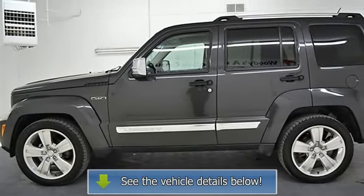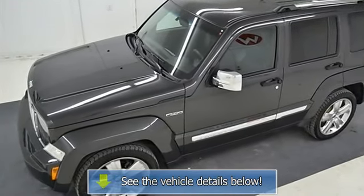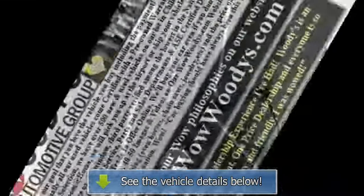Click here to read why we're different. Woody's is an honest, upfront, one-price dealership selling used cars in the greater Kansas City area.